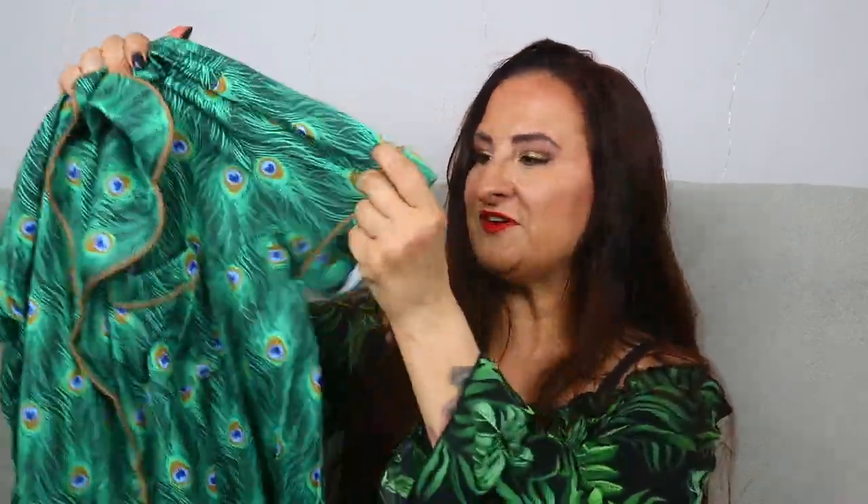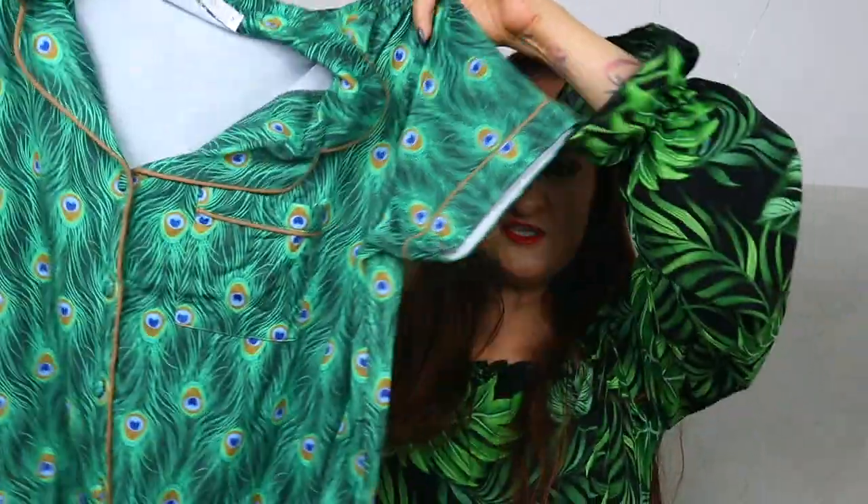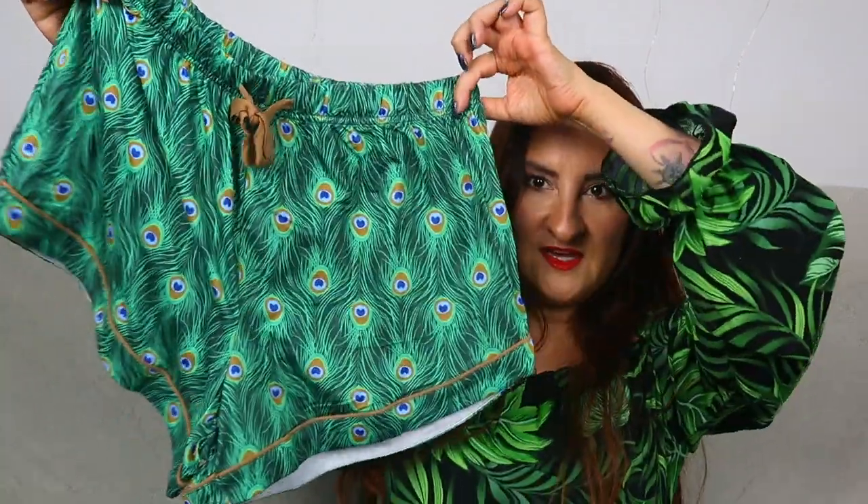Now it's time to reveal the pajama set! We have this peacock feather pattern short-sleeve shirt top and matching shorts — so perfect for summer. I really like the fabric it's made of, and there's also a matching little scrunchie included. I really love the pattern, and I like green as a color in general — I mean, can you tell? It's really pretty and I can't wait to wear this.